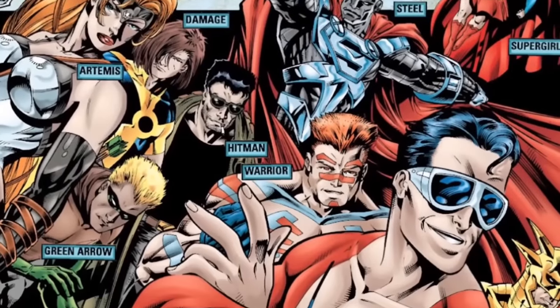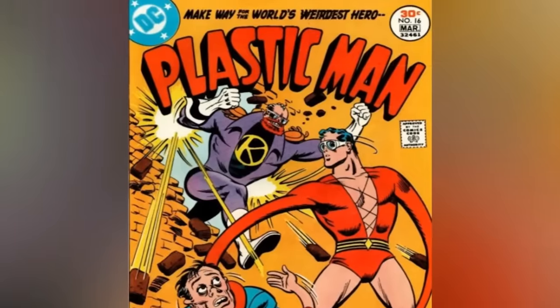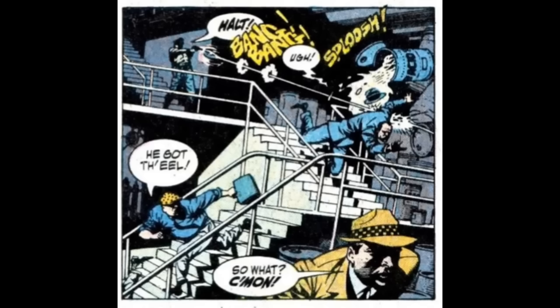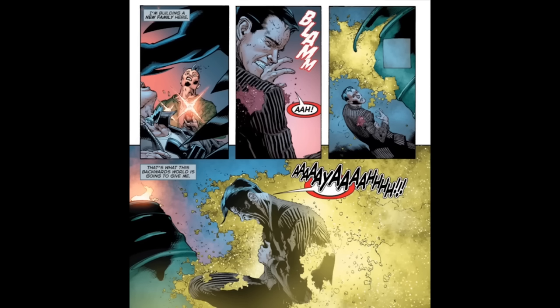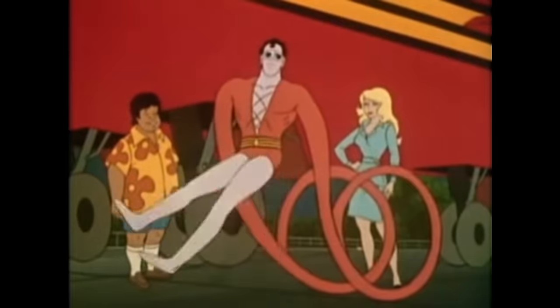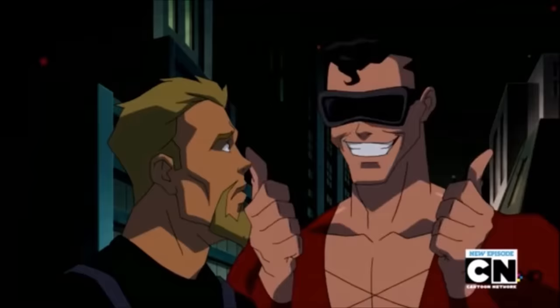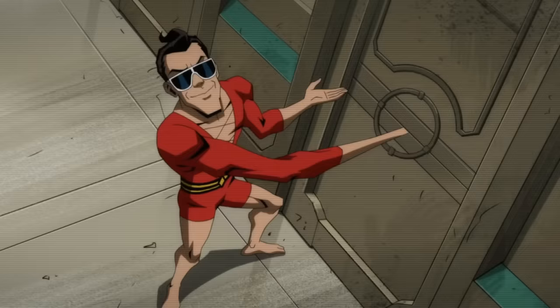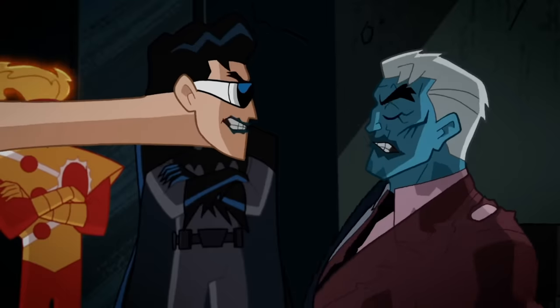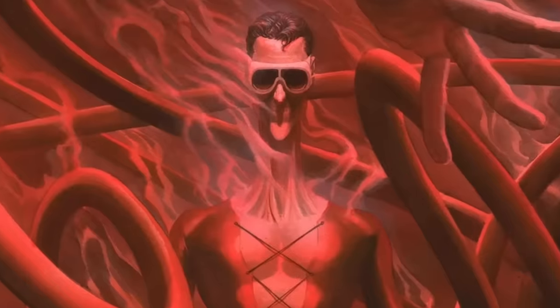In the early days of DC, a lesser-known hero named Plastic Man was introduced. With a first appearance dating back to 1941, Patrick O'Brien is doused with chemicals that turn his body into rubber, which allows him to stretch, bounce, and mold himself into anything he can imagine. With almost no limit to what he can do to his molecular structure, he can stretch as far as a skyscraper, turn his finger into a key, and even change his appearance. In many ways, Plastic Man is the most versatile superhero out there.